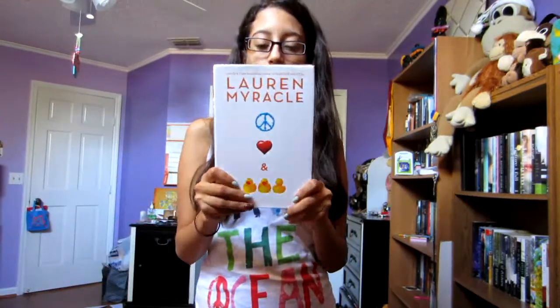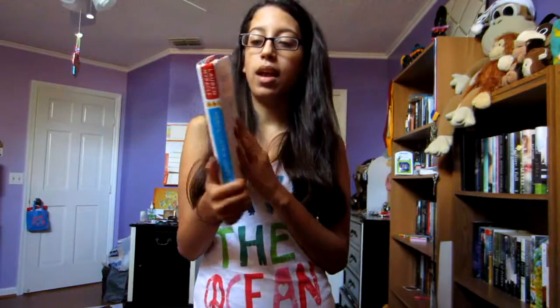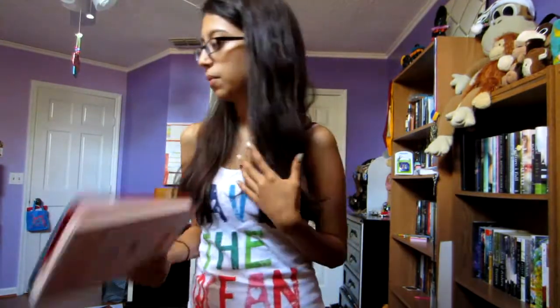I also got Peace, Love, and Baby Ducks by Lauren Myracle. I heard this book is really, really good — I've heard great things about her — so I'm looking forward to reading this one.